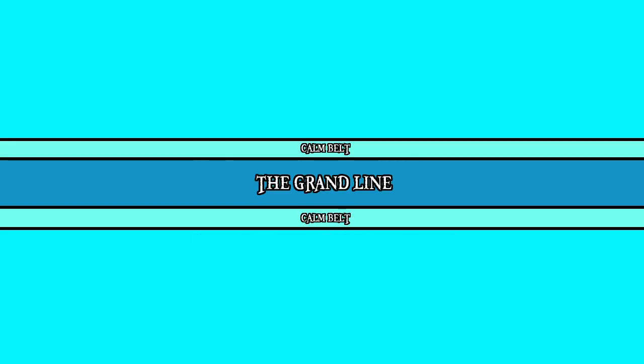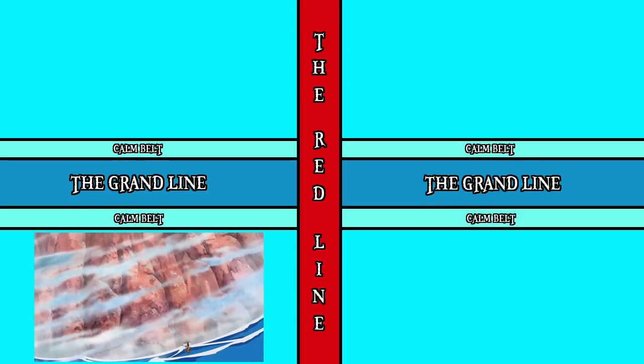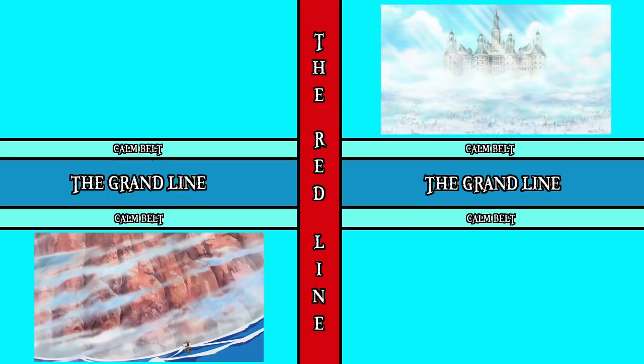Now moving on, the Grand Line itself isn't actually a single stretch of sea. It is divided in the centre by the Red Line, which is the only landmass classified as a continent in the One Piece world. It is extraordinarily tall, rises far above sea level as well as all the way to below sea level, and makes travel between segments of the Grand Line quite difficult. We do know that the Holy Land of Mariejois is located at the pinnacle of the continent.